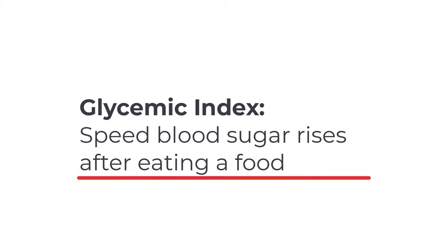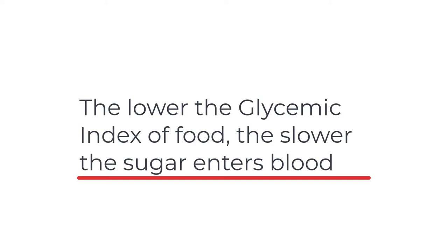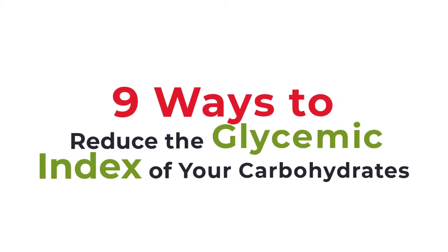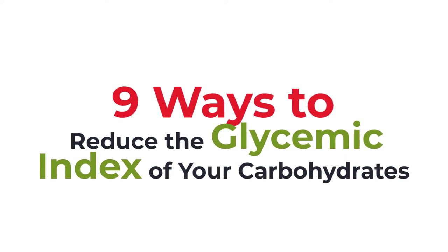Glycemic index is a measure of the speed by which blood sugar levels rise after you eat a certain food. The lower the glycemic index of a food, the slower the food is digested and the slower the sugars enter the blood. In this episode, I'll be talking about different ways that you can improve the quality of your carbohydrates so that they have a better glycemic response and lower blood sugar levels.